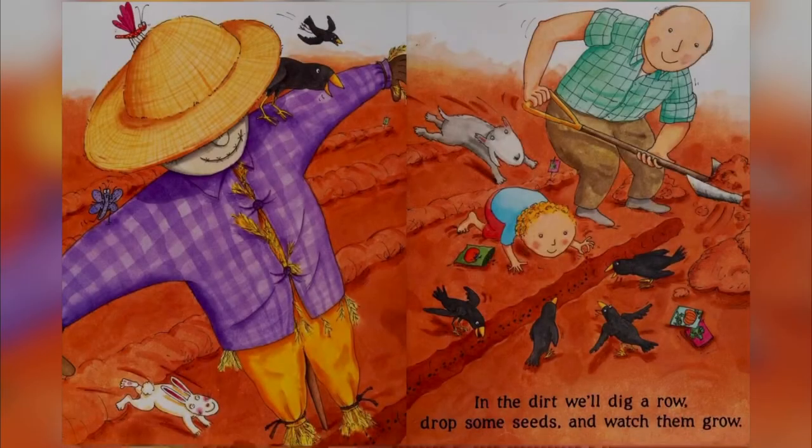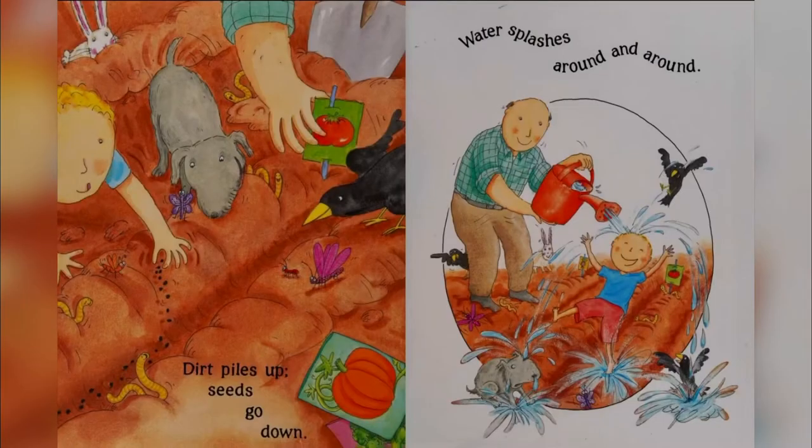In the dirt we'll dig a row. Drop some seeds and watch them grow. Dirt piles up. Seeds go down. Water splashes around and around.